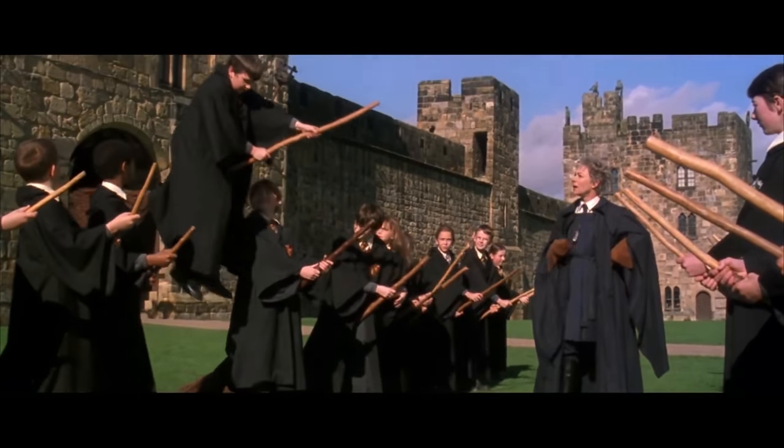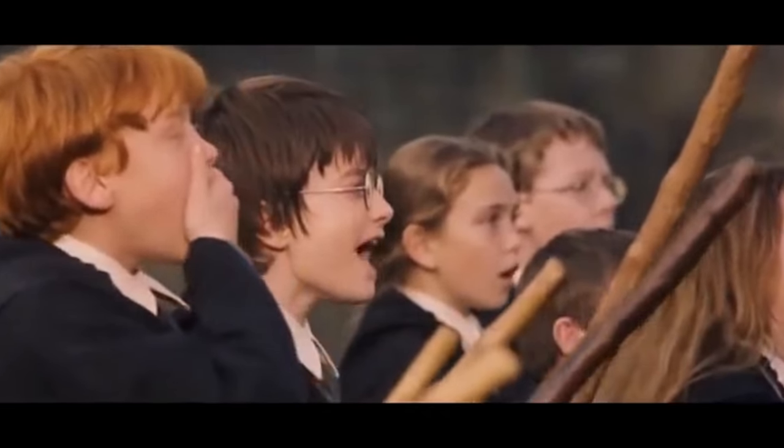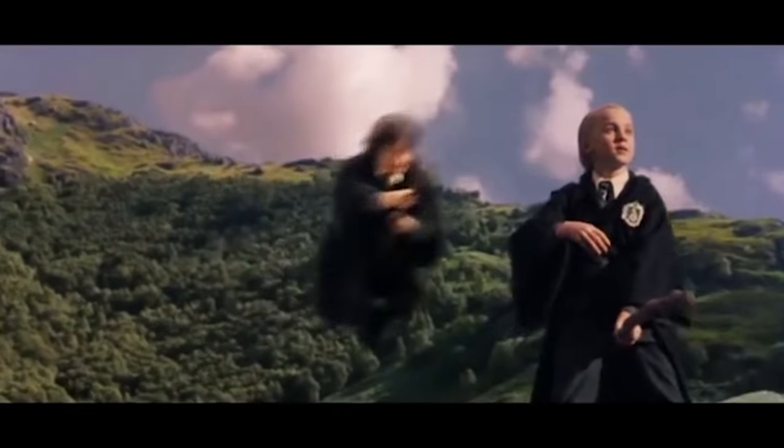Hello, I'm Isaac from Whatsovideos, where we discuss fun topics for fun people. Today I will provide a brief history of broomsticks in the Harry Potter universe, and I'll explain why some broomsticks are faster than others.